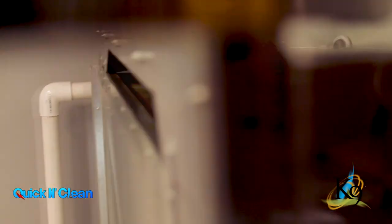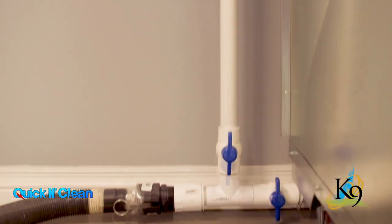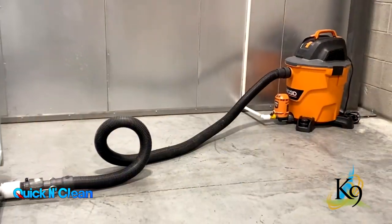The floors in the quick and clean kennels slope to the back, channeling liquid to a drain system, which is evacuated by a wet vacuum.